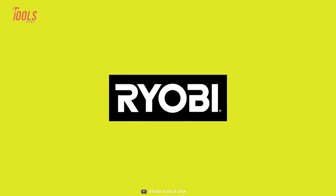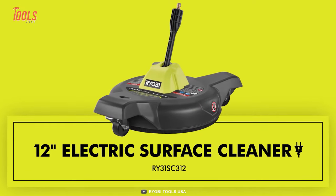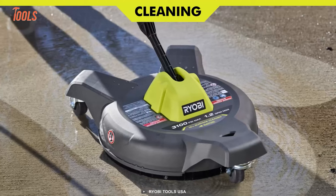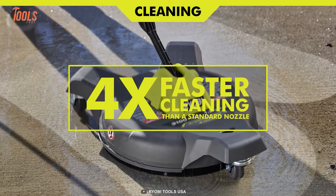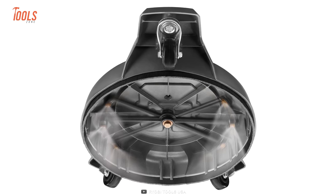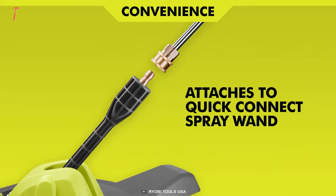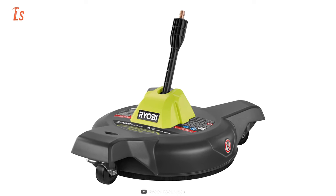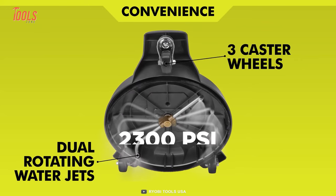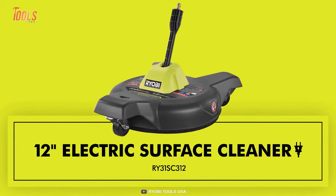Say goodbye to endlessly scrubbing your driveways, patios, and sidewalks — RYOBI has got you covered. The 12-inch electric surface cleaner will get all those hassle-filled cleaning jobs done in a fraction of the time. With rotating jets that clean up to four times faster than a standard nozzle, you'll have streak-free surfaces in no time. Thanks to its quick-connect mechanism, you can easily attach it to your pressure washer, and it's compatible with electric pressure washers up to 2,300 PSI.